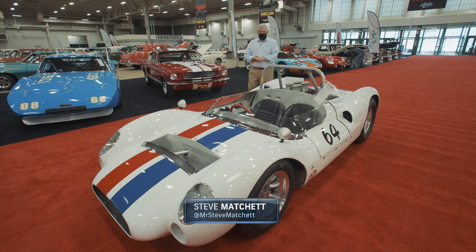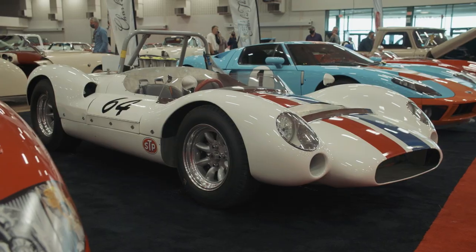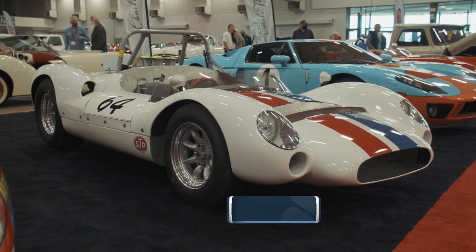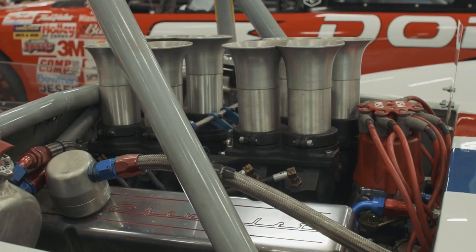A 1964 Coupa Monaco, a Type 61 — a terrific little sports car built without any concession to luxury or comfort. I love it for two reasons: one, it's a Coupa; and two, the engine is mounted behind the driver.